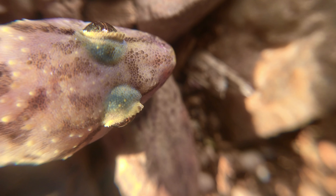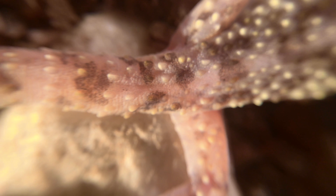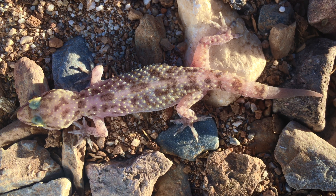Humans tend to mimic the gecko by holding on to too much. But take a lesson from the gecko's tale, and from these inspired words: do not cling to the events of the past, neither dwell on what happened long ago. Look — I will make something new.